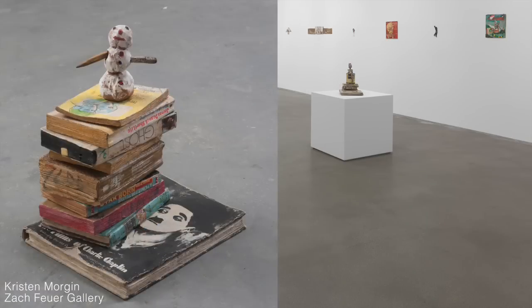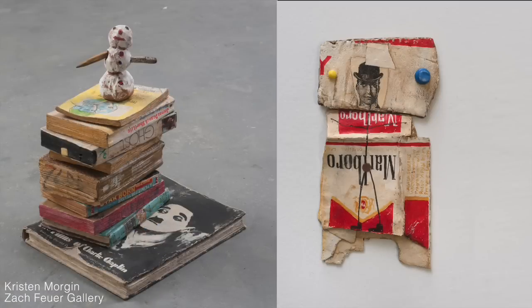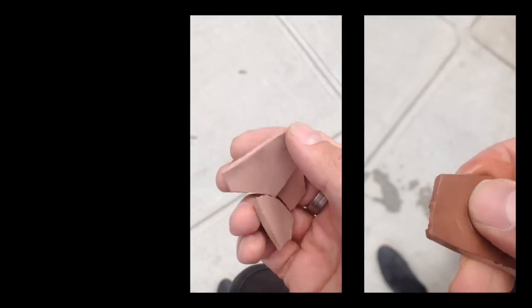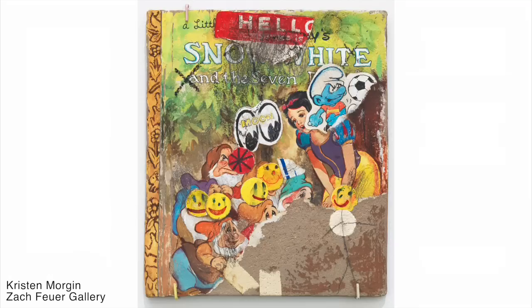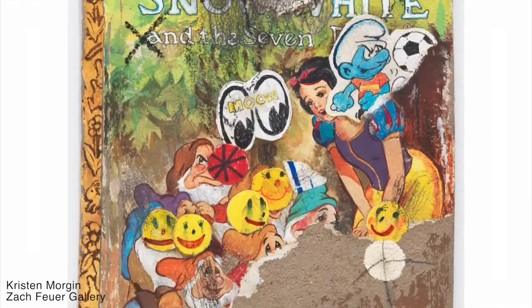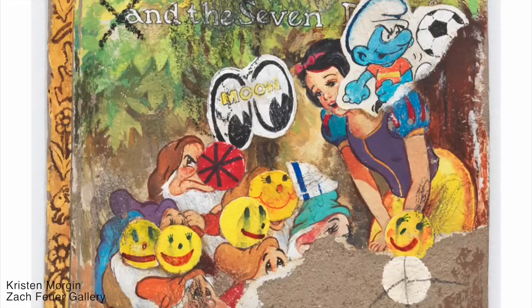Kristen Morgan at Zach Fjord Gallery doesn't use paper at all. There is no paper in this book, no cardboard on this wall, and that's not even a real pushpin. Kristen Morgan makes sculpture out of unfired clay. Unfired clay looks fragile, breaks easily, and if it gets wet, it dissolves — making it the most fragile thing I've seen in a gallery all year. She then spends countless hours hand-painting each sculpture hyper-realistically, so every sticker and every scratch is hand-painted.